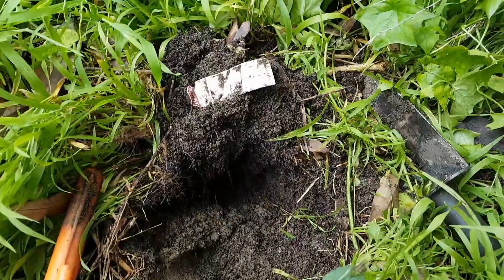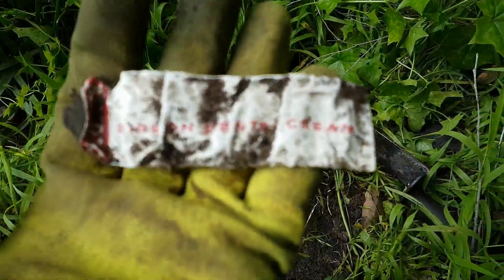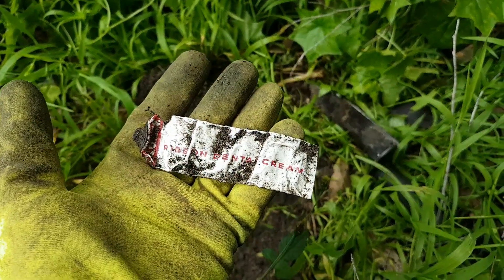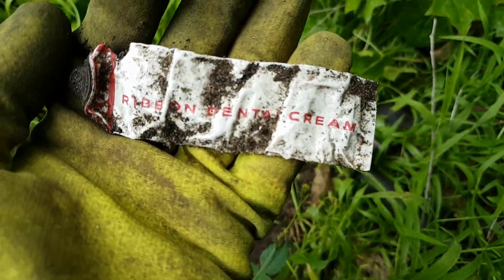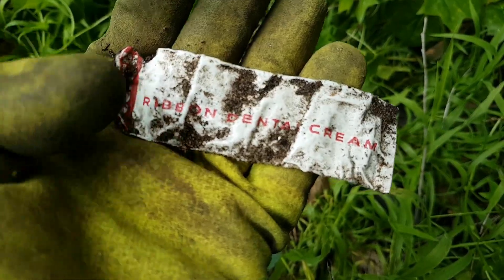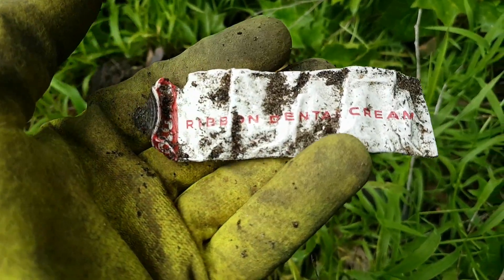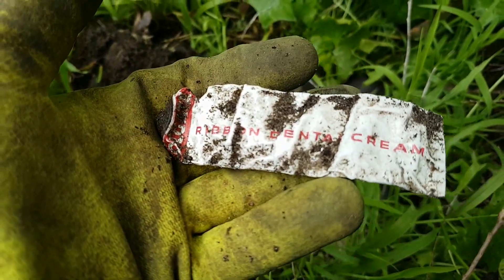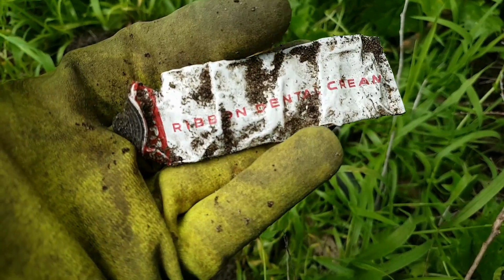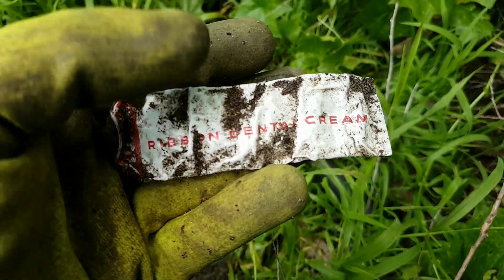Next interesting target, not far from that alleged lipstick container — a Colgate cream tube. It says 'Colgate Ribbon Dental Cream,' so it's toothpaste made by Colgate. I'd say it probably dates to the 1970s, possibly 1980s, or maybe even the 60s.